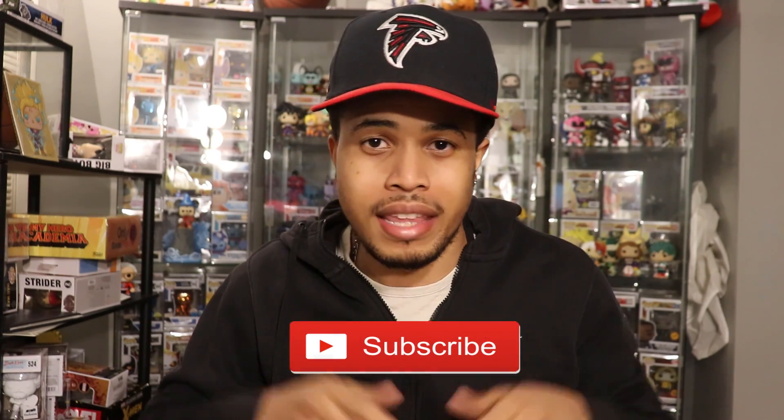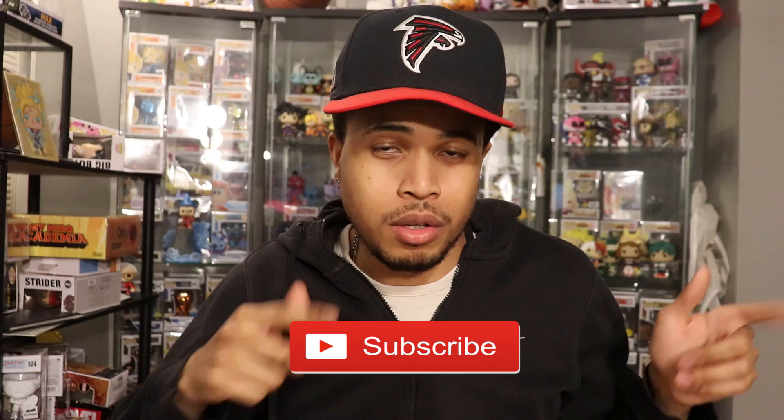Before we get into this, please smash that like button down below and let me know you guys are enjoying these videos. If you're not already subscribed, please hit the subscribe button down below and hit that bell notification so you guys are alerted as soon as I post new content.